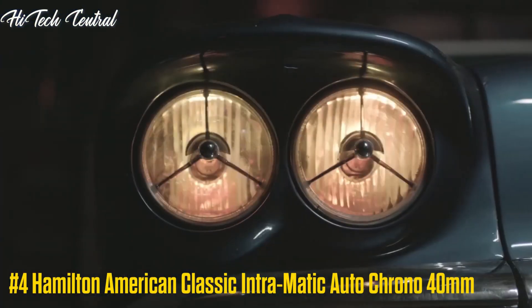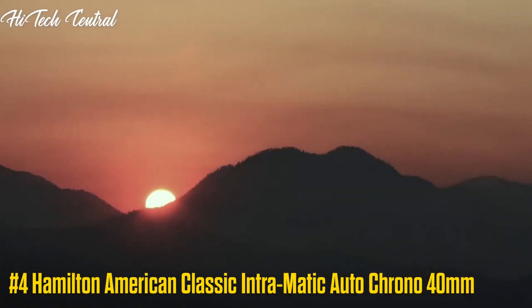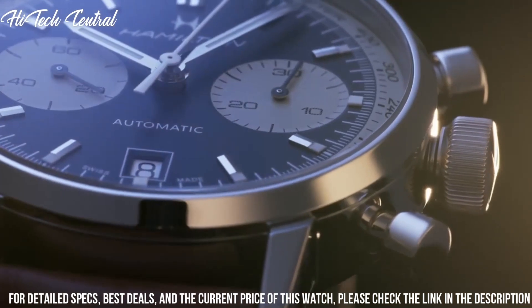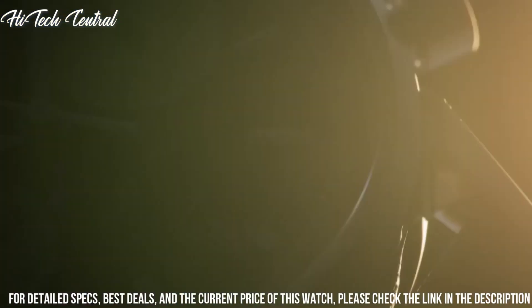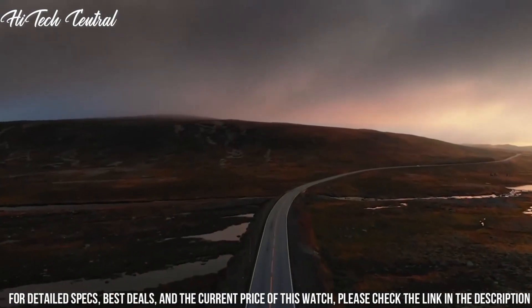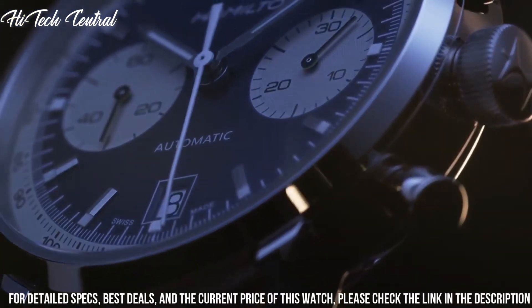Number 4: Hamilton American Classic Intramatic Auto Chrono 40mm. Dial type: analog, luminescent hands and markers, date display at the 6 o'clock position. Chronograph with two black subdials displaying 60-second and 30-minute.